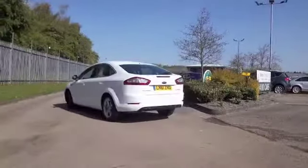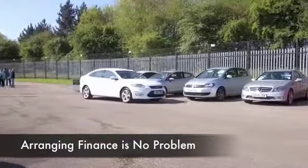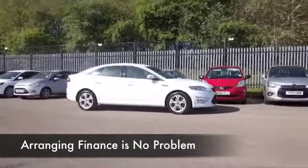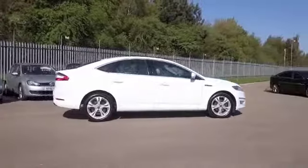The 2-litre diesel is a 140 brake horsepower, so it will shift. And yet, if you're taking it easy on a long run, about 60 mpg is what you're looking at, so I don't think running costs will be bad.